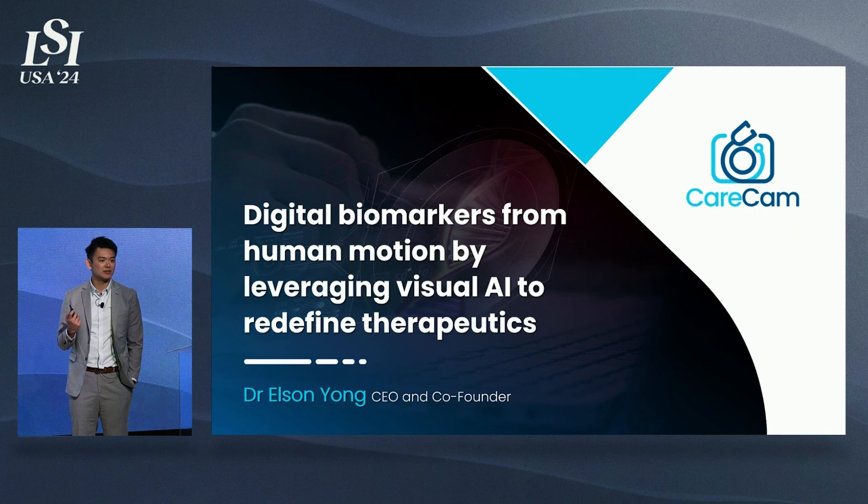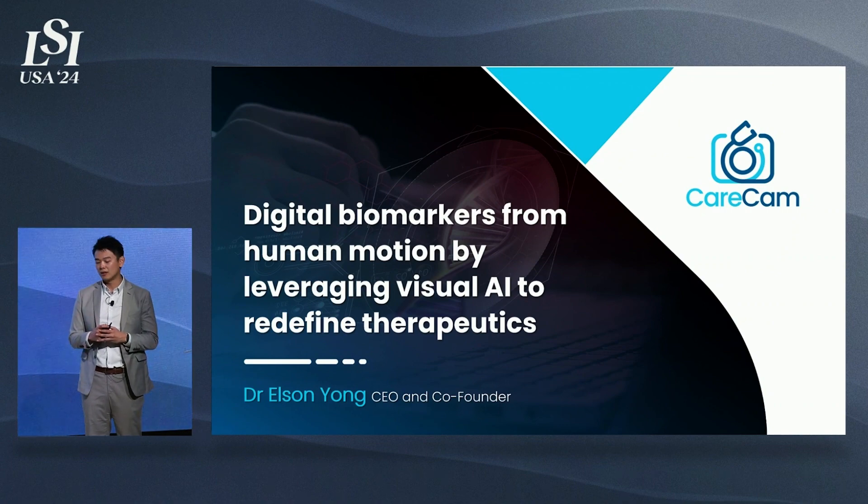My name is Elson. I am the CEO and co-founder of CareCam. CareCam is a digital health company. What we do is redefine therapeutics by using human body motion as digital biomarkers. We are in the business of movement disorder management.